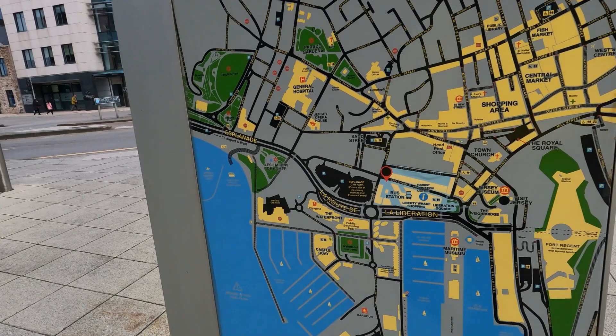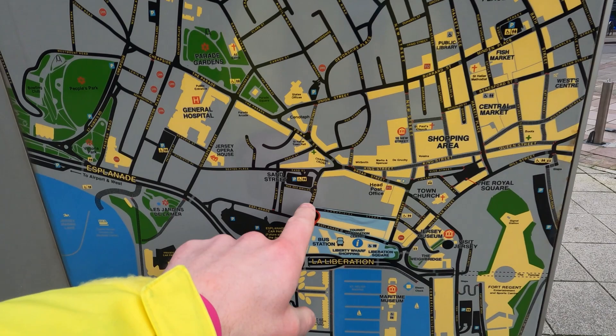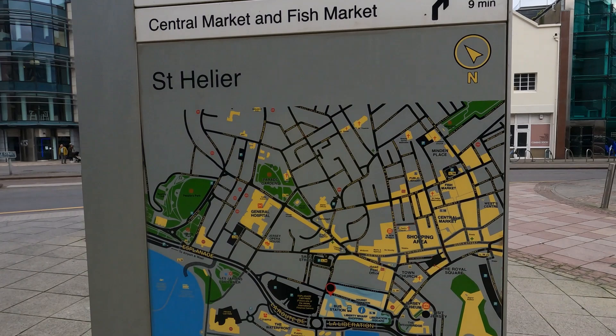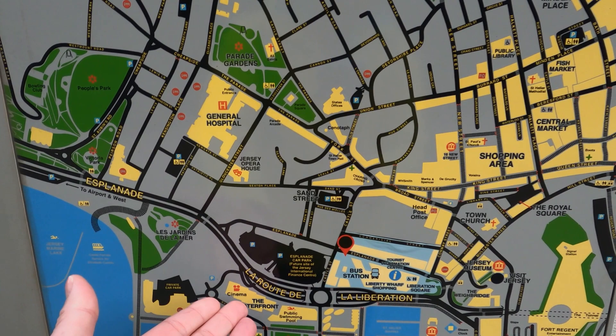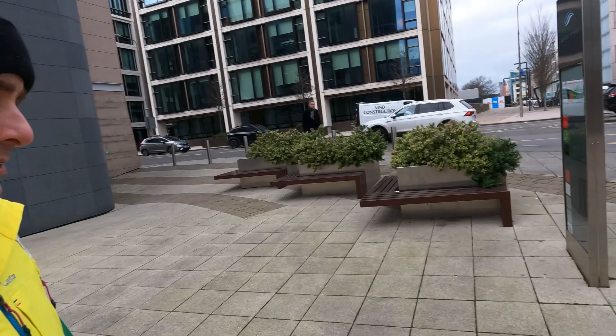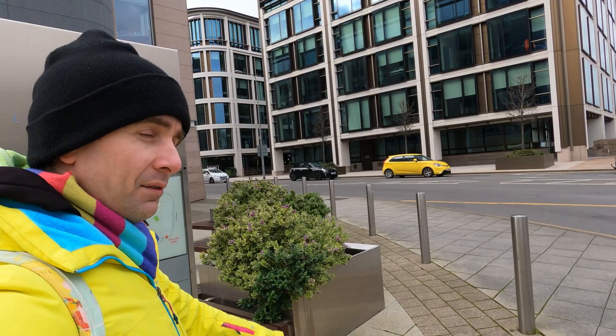If we walk up there we'll get to places like King Street and Union Street. Whilst we're here at the map, I want to draw your attention to the names of the streets. You've got some French names — La Route de la Libération — and English street names like King Street and Broad Street. That signifies the French and English influences here on the island.